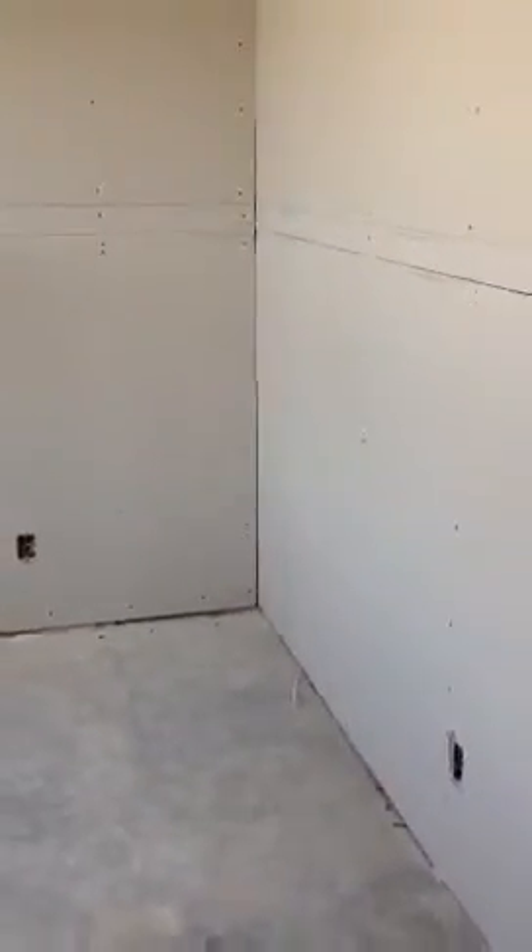A much different feeling when it's finally all closed in. There's your turn for your air handler. Into the hallway, looking out towards your front door. Ceiling is all done. There's a nice big opening for your French doors — some scaffolding in here. Ceiling drops and everything. Nice and open with that big doorway.